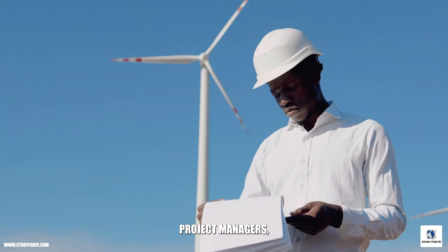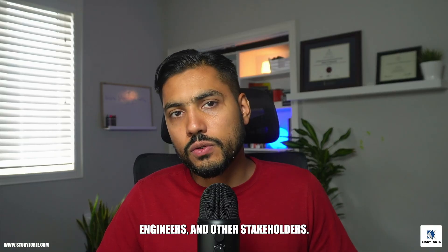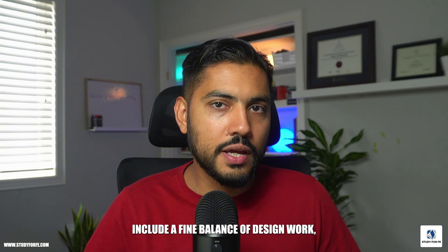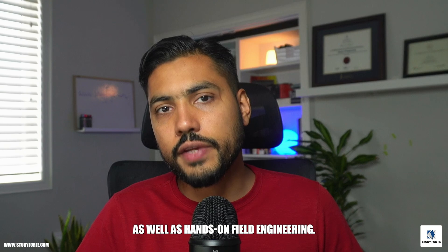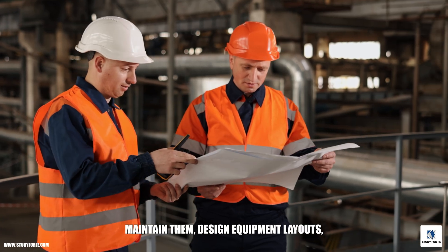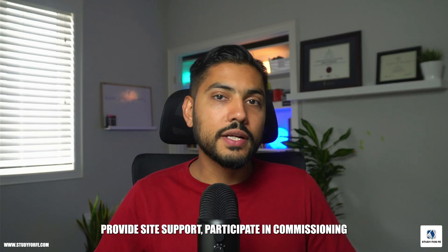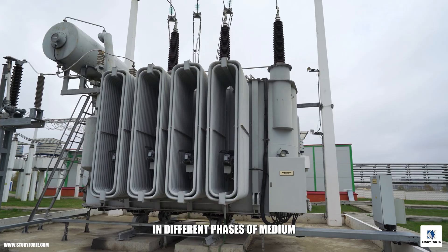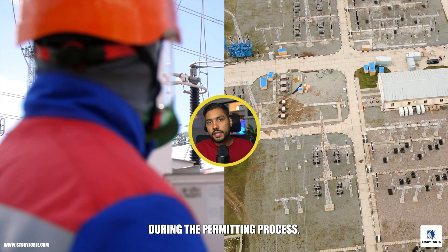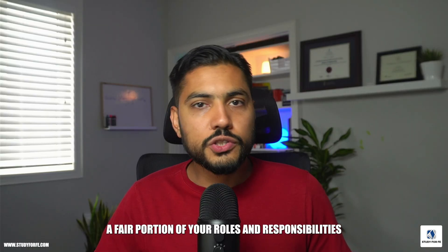At a high level, substation engineers work within multi-disciplinary teams. They have to interact with operations, maintenance engineers, with other specializations, project managers, safety personnel, controls engineers, and other stakeholders. The job responsibilities typically include a fine balance of design work as well as hands-on field engineering. They may be expected to develop substation electrical drawings, maintain them, design equipment layouts, provide site support, and participate in commissioning activities.